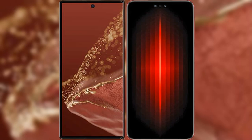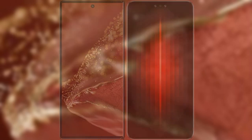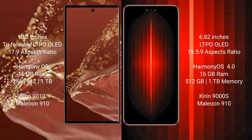We will compare the new Huawei Mate XT Ultimate versus the Huawei Mate 60 RS Ultimate. The Huawei Mate XT Ultimate features a 10.2-inch triple foldable LTPO OLED display with an aspect ratio of 17.9, while the Huawei Mate 60 RS Ultimate has a 6.82-inch LTPO OLED display with an aspect ratio of 19.5:9.